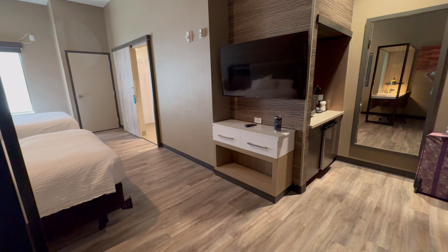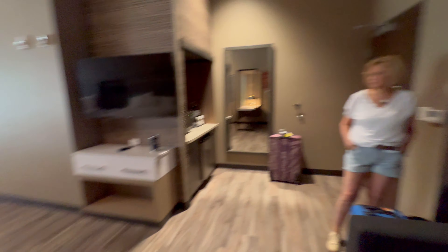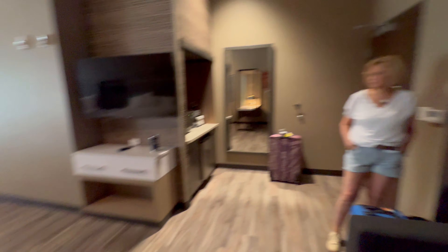We've been to all five national parks on our trip here, and this is the nicest hotel that we've seen.